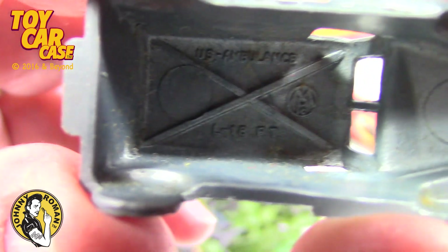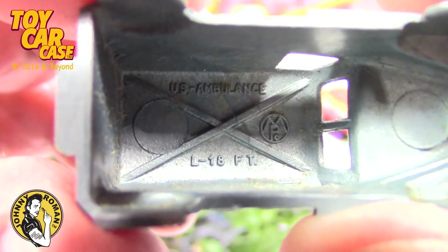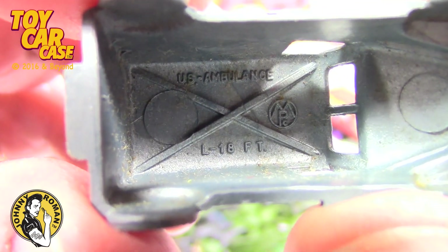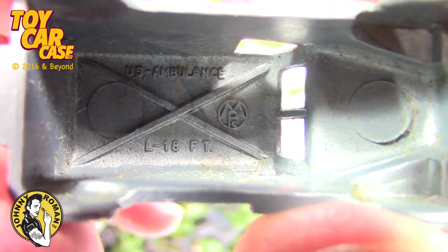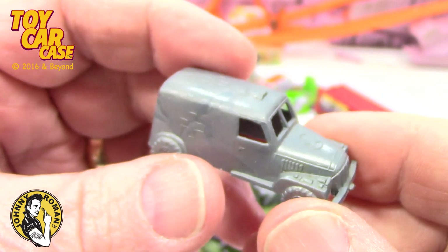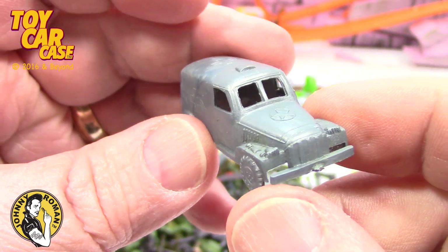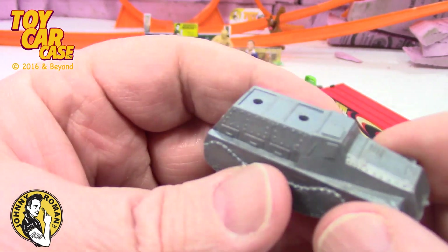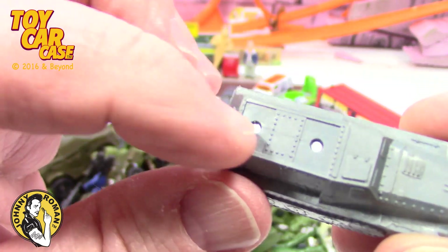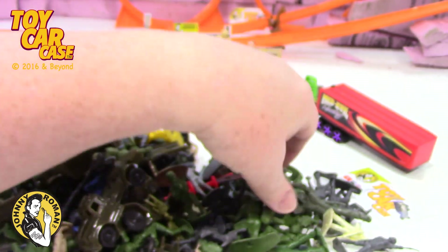There's some writing in there. U.S. Ambulance L18FT. And there's the manufacturer: MPC. Look at how cool that is. A little symbol on the side — totally love that. Got a little half track, missing its whatever gear on top. And maybe it's in there.